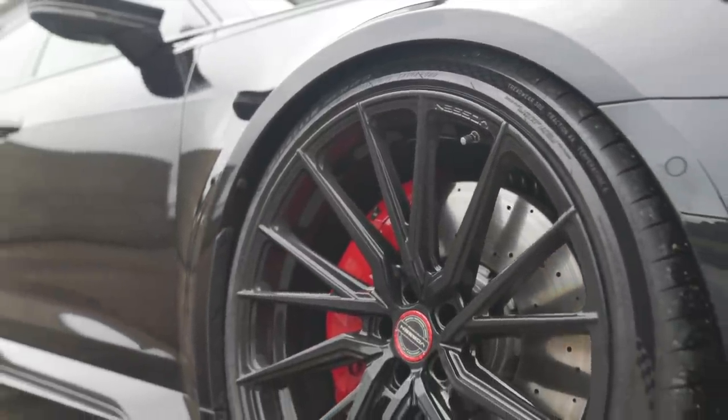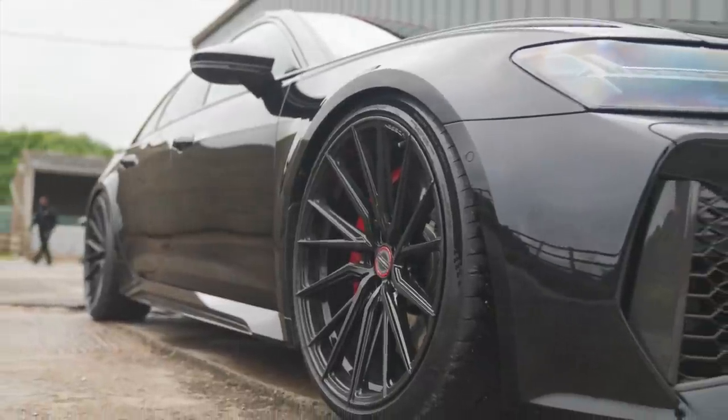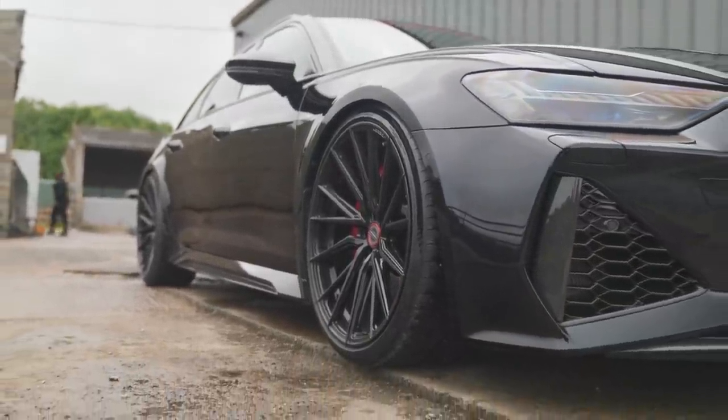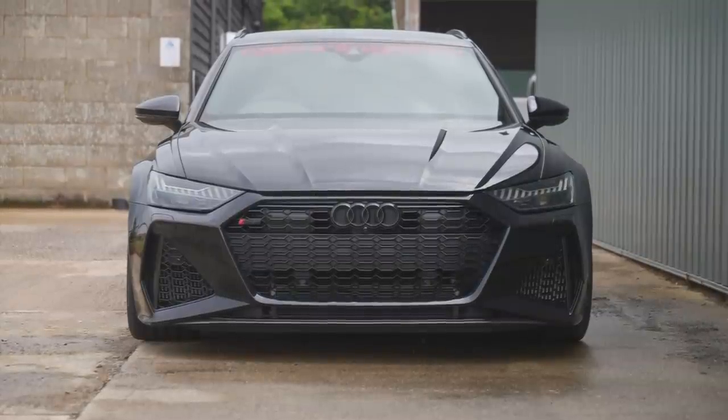So it's got the eight-speed ZF box, four-wheel drive, four-wheel steering. Is it rear-biased or front-biased? I'd imagine probably 60 rear, 40 front — that's what most of the performance stuff is. Does it feel like it wants to step out from the rear? Not at all — I wouldn't have thought unless you're doing something wrong with it, you're not going to get it to play.